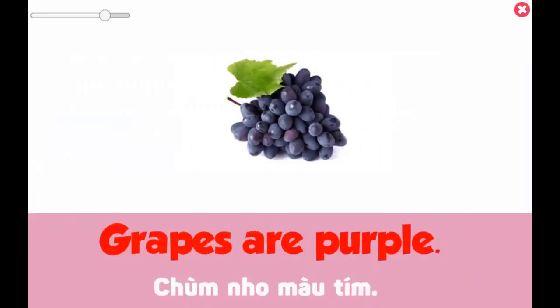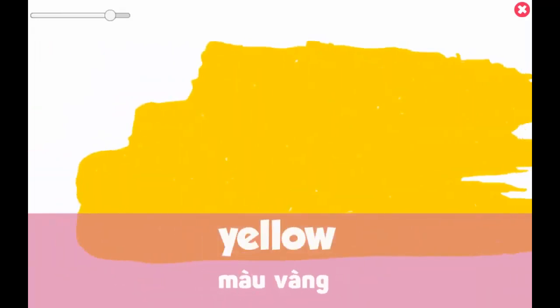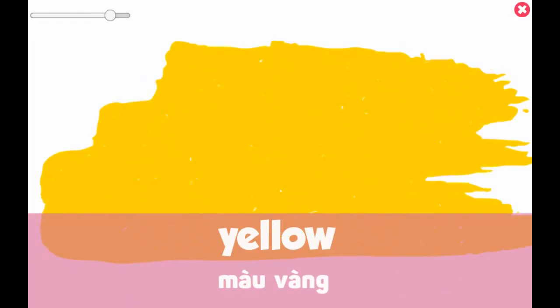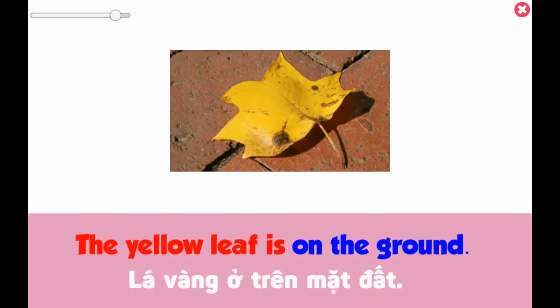Grapes are purple. Yellow — the yellow leaf is on the ground.